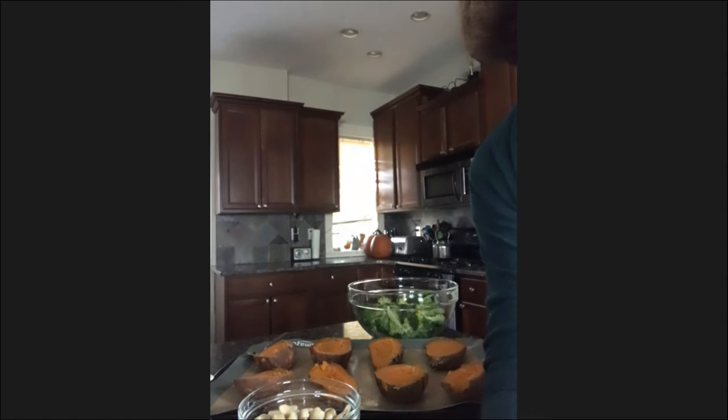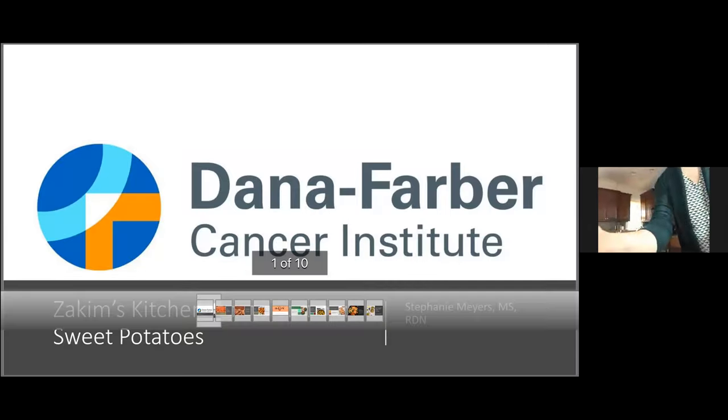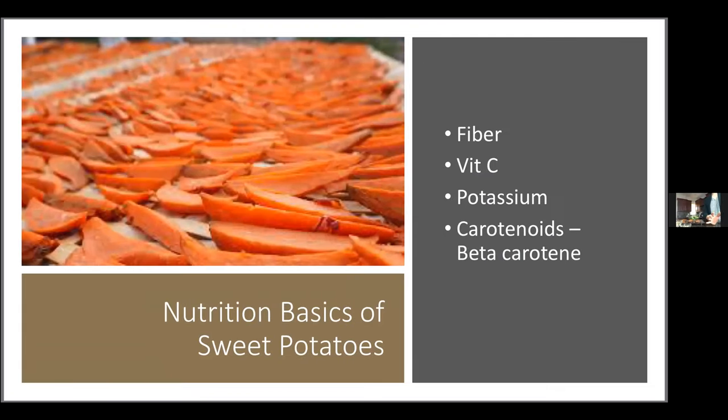We're only a couple weeks out from Thanksgiving and sweet potatoes at our Thanksgiving have center stage. We're going to talk about the basics — the nutritional benefits, how to store them, some tips for preparing them, and then we'll make one recipe together. If you're available around two weeks from today for our Thanksgiving episode of Zakim's Kitchen, we'll have more sweet potato dishes.